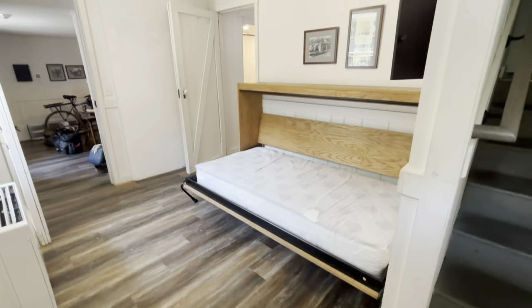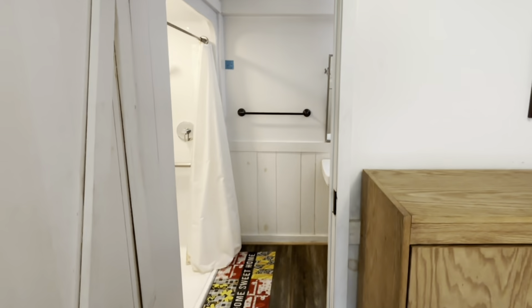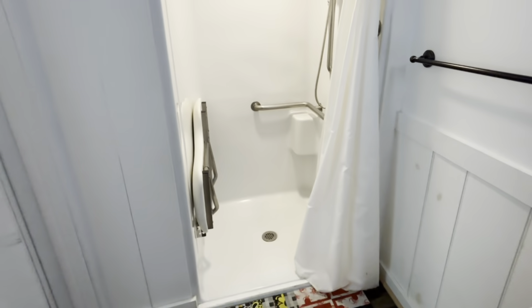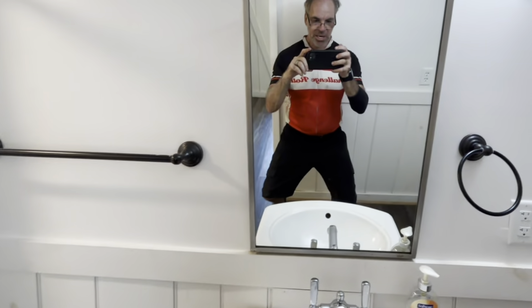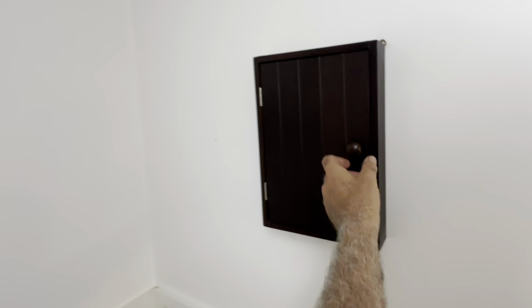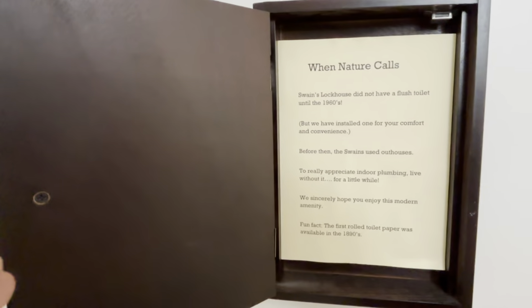This place will sleep six people. There is a modern accessible bathroom with a shower and a wind seat. The nicest thing is they have a picture — and again, they give you a little bit of history. I love these little boxes.